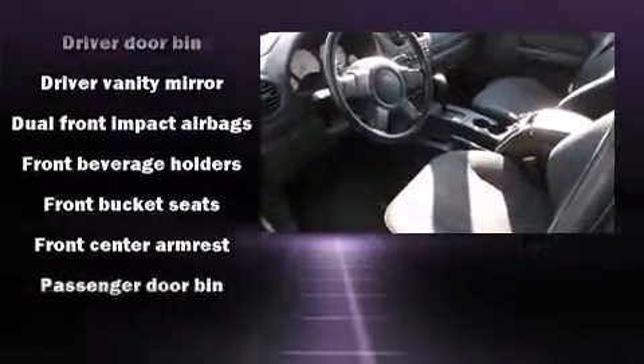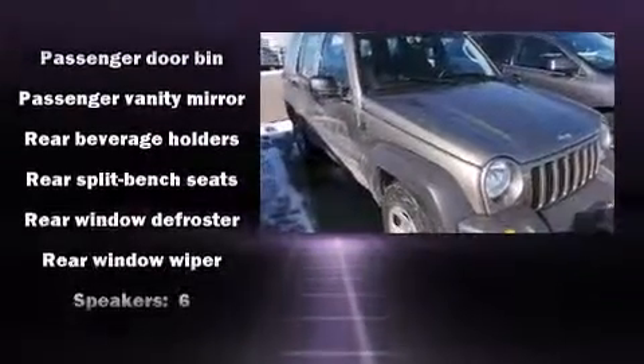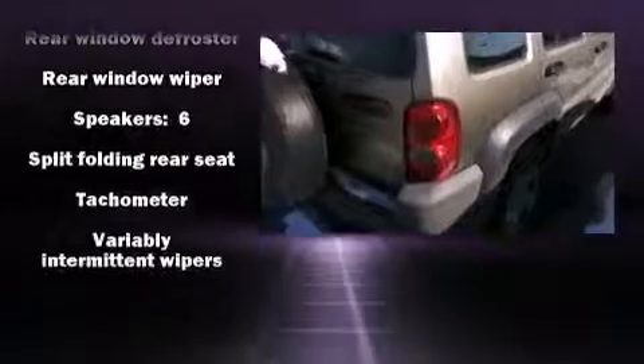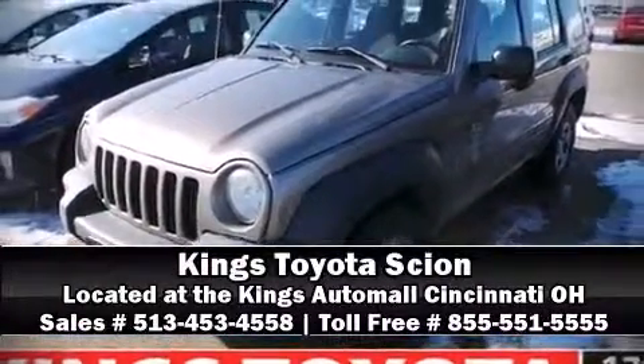tachometer, variably intermittent wipers, and more. Audio features include an AM FM radio, a cassette player, and six speakers providing excellent sound throughout the cabin. Stop by our dealership or give us a call for more information.